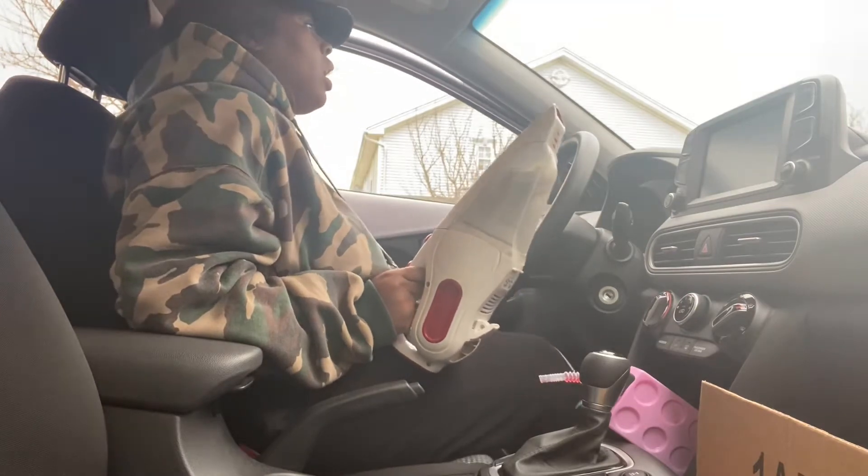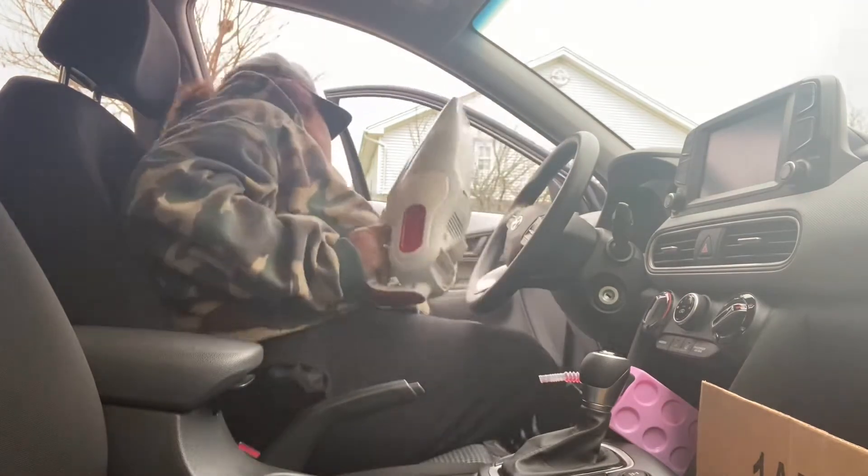I'm technically parked on the street right now and cars can come at any time, so I'm just going to do this side first.